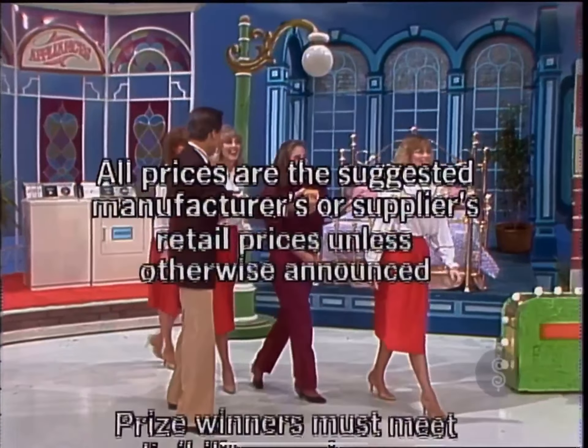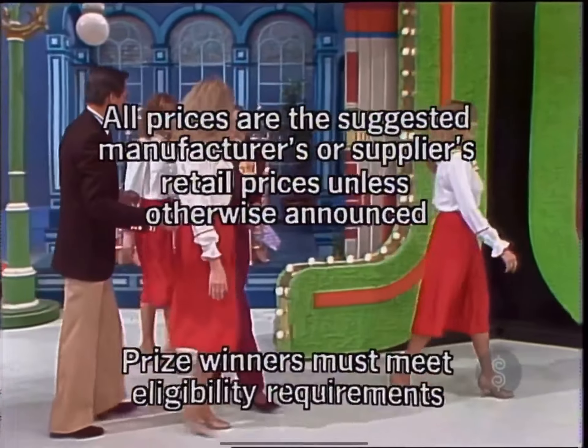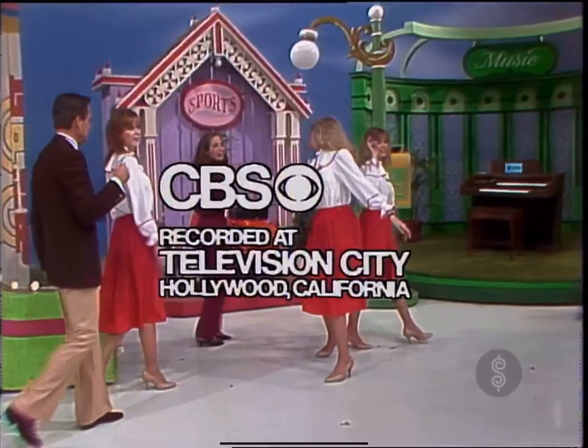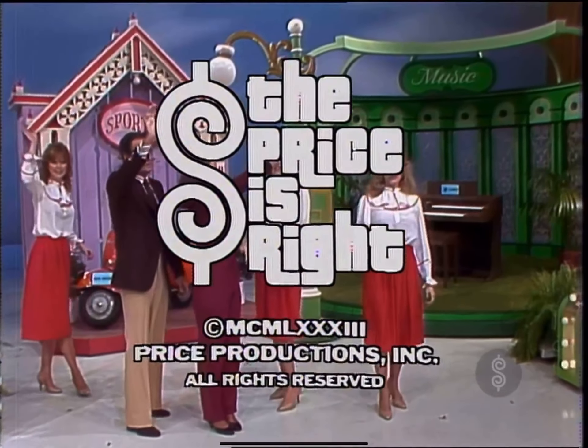This is Johnny Olsen speaking for The Price Is Right, a Mark Goodson-Bill Todman production.